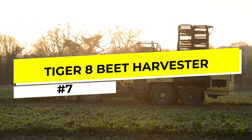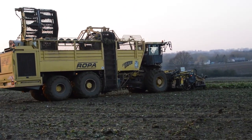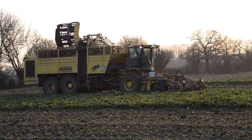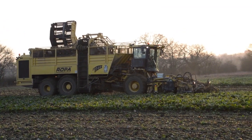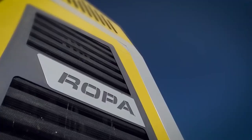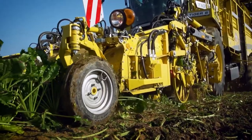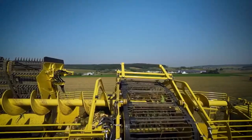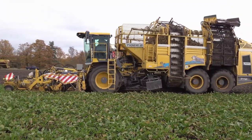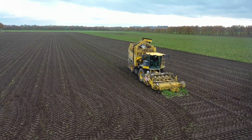Number 7: The Tiger 8 Beet Harvester. The Tiger 8 Beet Harvester is a specialized agricultural machine designed for the efficient and rapid harvesting of sugar beets. Equipped with eight rows of blades that dig into the soil and lift the beets out of the ground while removing excess soil, the beets are then conveyed to a cleaning system where they are washed and scrubbed to remove any remaining dirt and debris. The Tiger 8 is a high-capacity machine that can harvest up to 200 tons of beets per hour, making it a popular choice for commercial sugar beet farmers. Its advanced technology and precision harvesting capabilities help to minimize crop loss and increase overall yield.